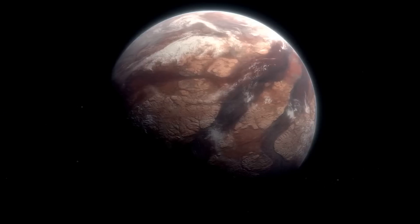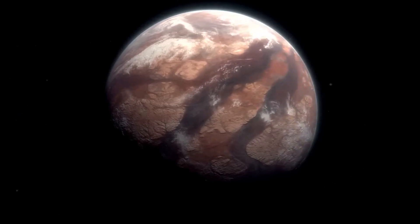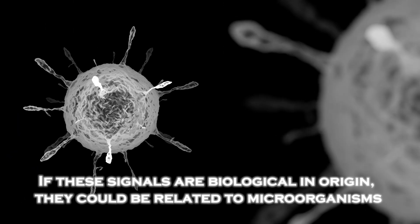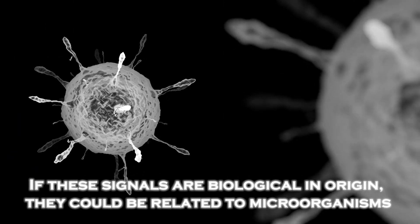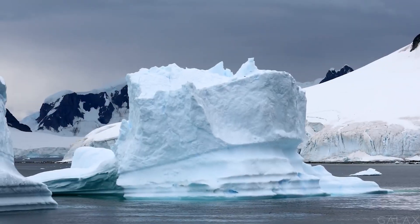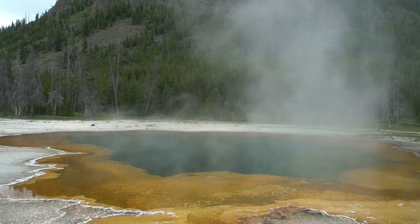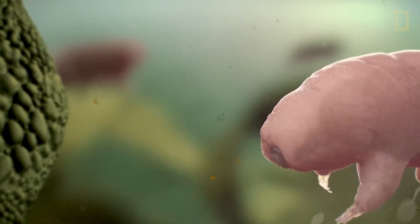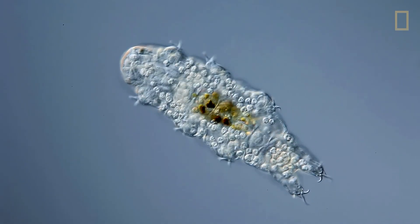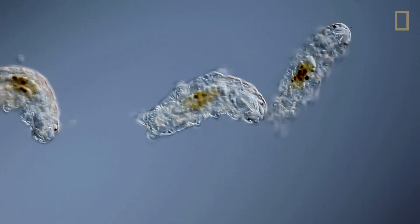While we can't confirm life yet, these data give us a powerful reason to keep thinking and exploring. If these signals are biological in origin, they could be related to microorganisms capable of surviving in extreme conditions, adapting to the intense heat, cold, and radiation that characterize Proxima b — like Earth's extremophiles, which thrive in seemingly impossible conditions.